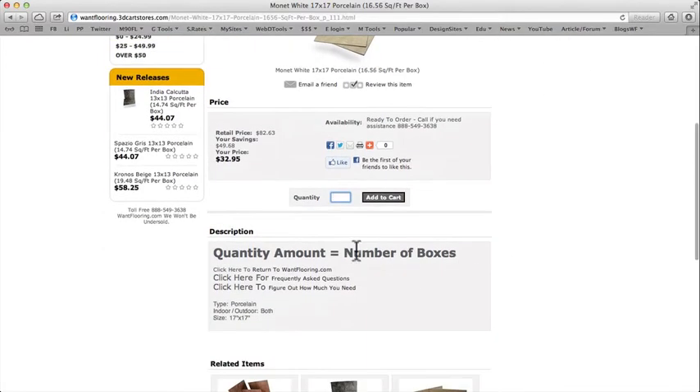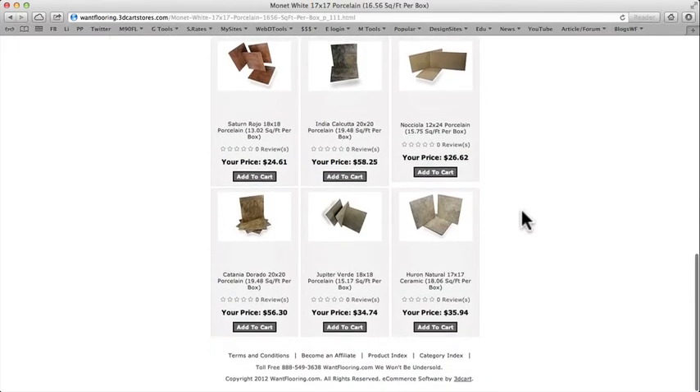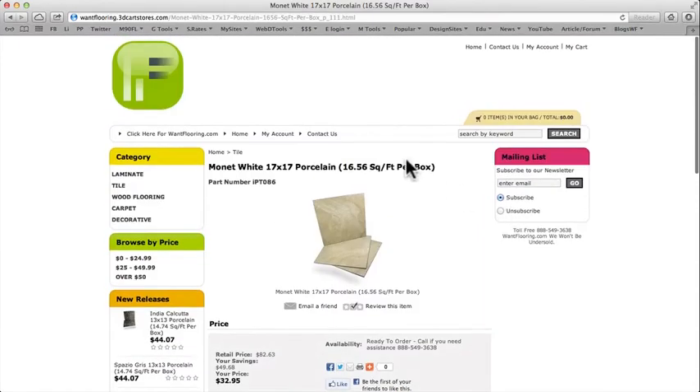If you need more help, we've got frequently asked questions here. You can return to wantflooring.com by clicking here, and we've got a calculator to help you figure out how many boxes you'll need. Below you'll see related items. For contacting us, once you place an order we will contact you to make sure you have the right amount and that everything is placed correctly so you get exactly what you wanted.